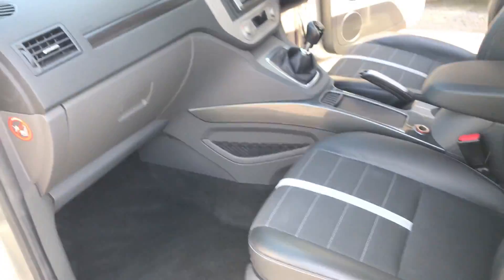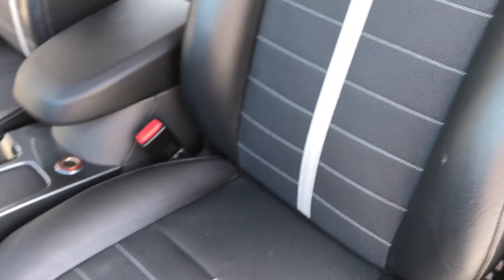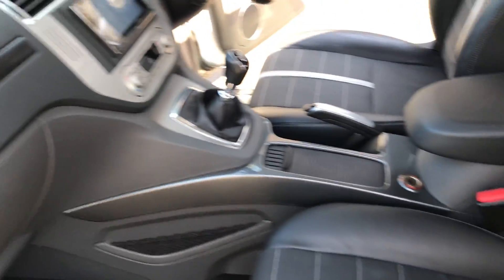Finally, from the passenger side front, the seat is in immaculate condition. It really does look well. You've also got the white outer contrast stitching which really sets the seats off.